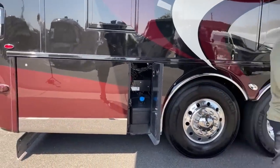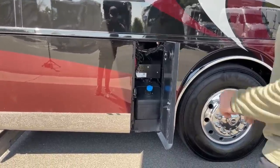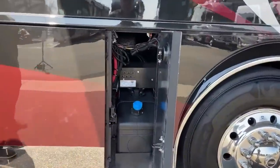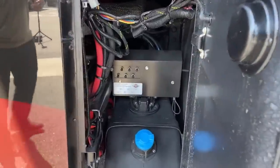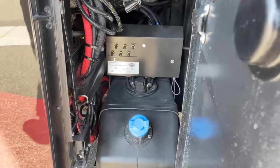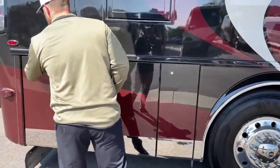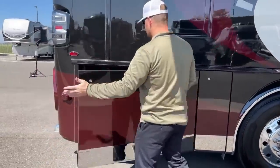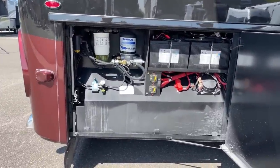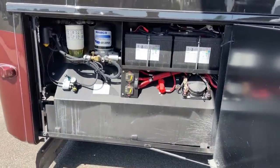In this compartment, we've got our 15-gallon DEF tank. There's also a Spartan emergency setup with Schrader valves — if an airbag isn't inflating for some reason, we can inflate it manually to get to an authorized repair facility such as TransWest. The last compartment on the passenger side has our chassis batteries as well as some chassis maintenance items.